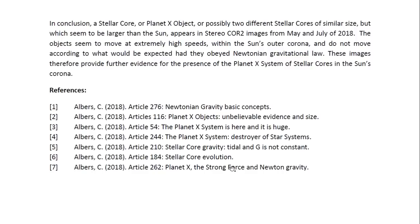In conclusion, a stellar core or Planet X object — or possibly two different stellar cores of similar size — but which seem to be larger than the sun, appears in STEREO COR2 images from May and July of 2018. The objects seem to move at extremely high speeds within the sun's outer corona and do not move according to what would be expected had they obeyed Newtonian gravitational law. These images therefore provide further evidence for the presence of the Planet X system of stellar cores in the sun's corona.